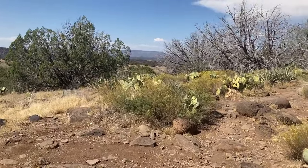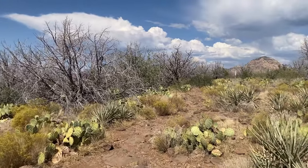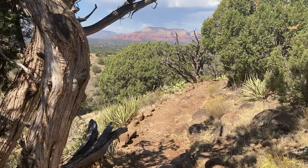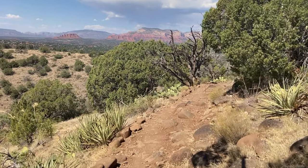About three-quarters of the way through the loop, the trail turns north and Capitol Butte reappears on the horizon. The trail runs parallel to the airport's fence, with the expansive desert stretching out before you.